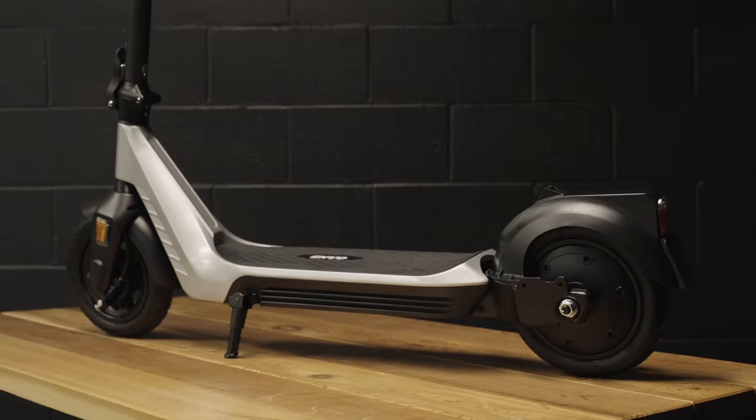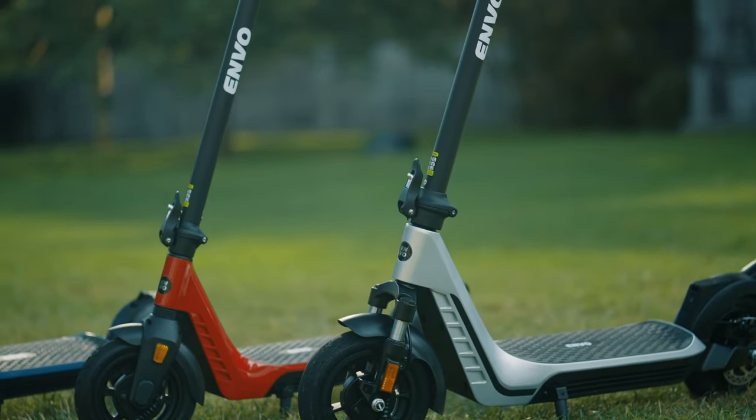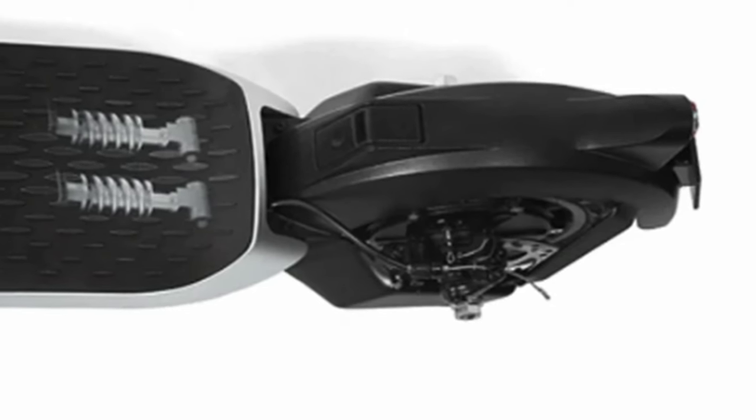What are some of the features on the E35? The E35 has a 350-watt motor, about 40 kilometers of range. It doesn't have front suspension like the E50, but it does still have rear suspension which gives you a nice comfortable ride, and it's quite a bit lighter, so it's great for portability.